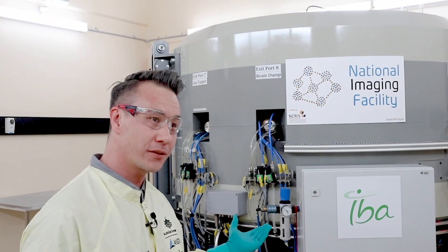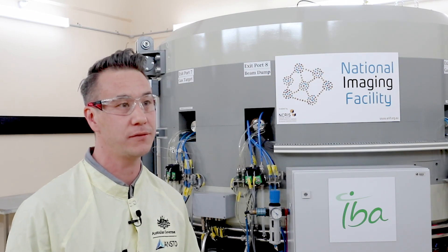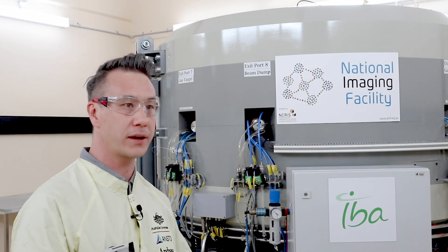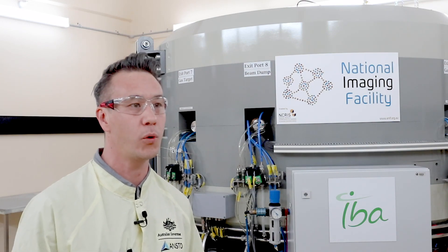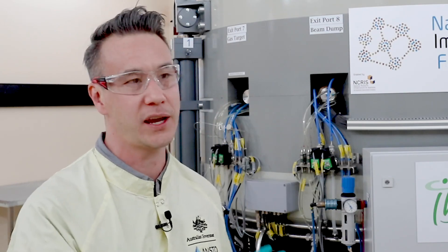Here is our cyclotron — it's an 18 MeV machine, meaning 18 mega electron volts. We previously had a 30 MeV cyclotron here at Camperdown, which was really good at making isotopes such as I-123, I-131, Thallium and Gallium. Now exclusively we deal with F18 (Fluorine-18) and C11 (Carbon-11), and the 18 MeV is perfect for those two isotopes.